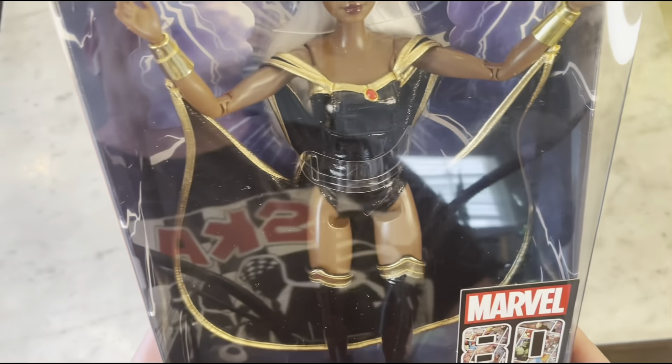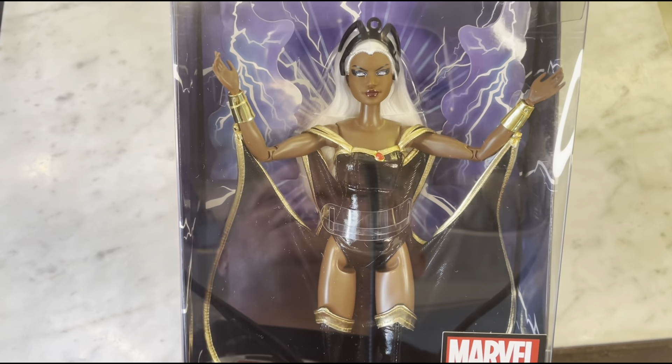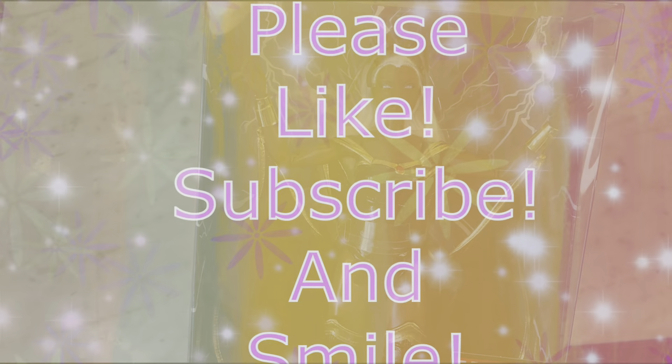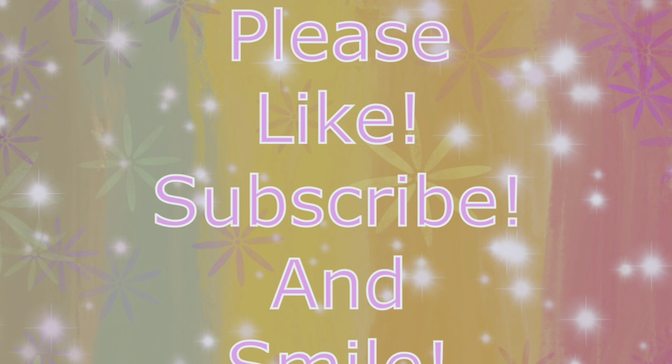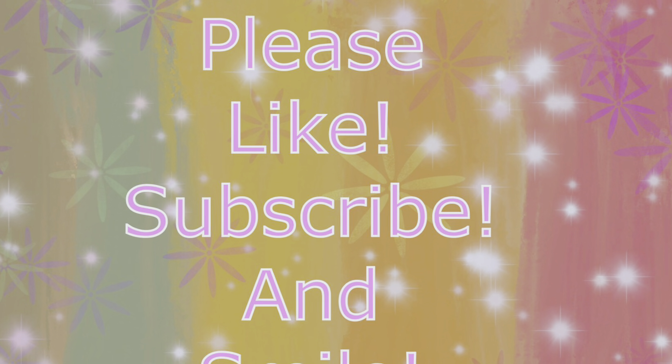On the back it says: Storm — Barbie celebrates the 80th anniversary of Marvel Comics with a tribute to legendary female superhero Storm. Born Aurora Monroe, Storm is one of the most powerful mutants on Earth. As a member of the X-Men team, she confounds enemies with her ability to manipulate weather and the atmosphere. Storm Barbie doll is as electrifying as the character she emulates. And I can't disagree — she's so much more than that.